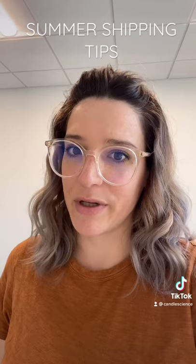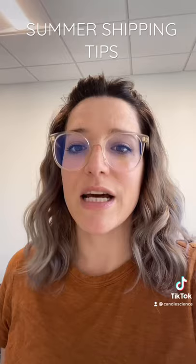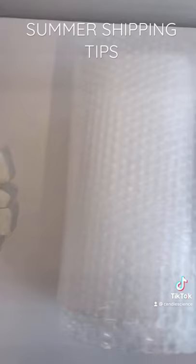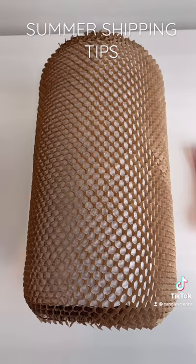Your packaging can also help your candles arrive safely, and we would recommend sending some test shipments to friends or family and seeing how your packaging holds up. Some standard bubble wrap is great for protecting those candles. There's also a paper option that works really well.